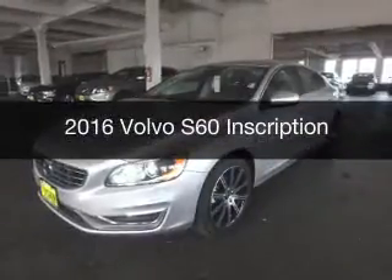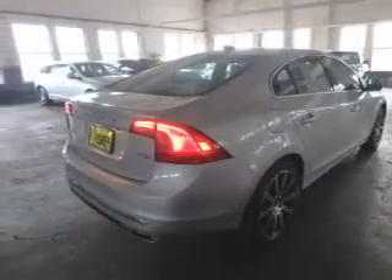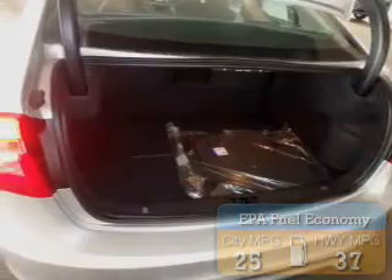This is a new 2016 Volvo S60. It's powered by a front wheel drive engine and an automatic transmission. Great fuel efficiency saves you money by requiring fewer trips to the gas station. Great quality at a great price.